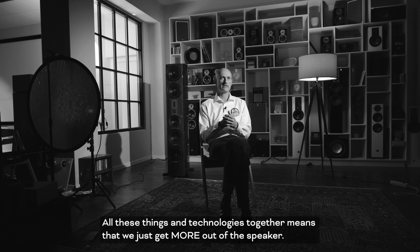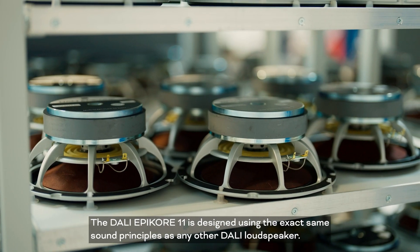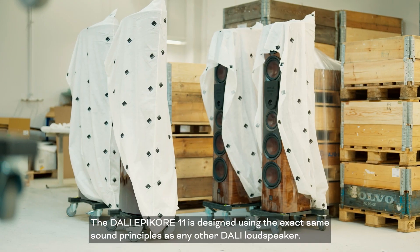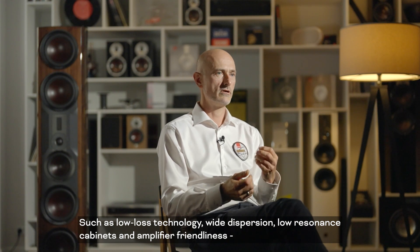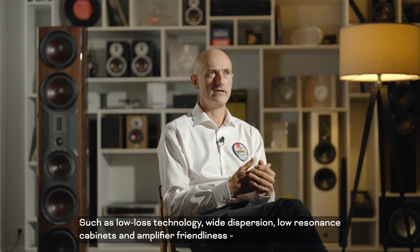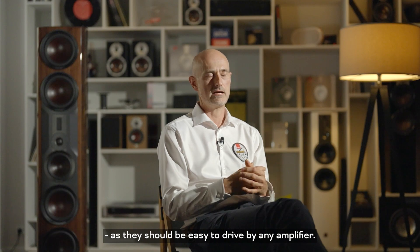All these technologies together mean that we just get more out of the speaker and more sound enjoyment. The DALI Epicore 11 has been designed using the exact same sound principles as any other DALI loudspeaker, such as low loss technology, wide dispersion, low resonance cabinets, and amplifier friendliness — they should be easy to drive by any amplifier.